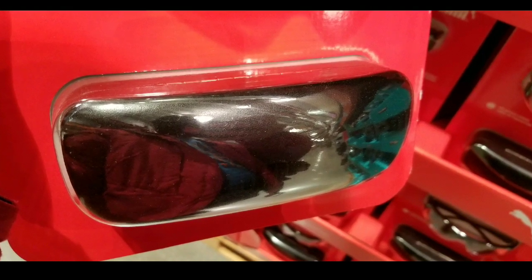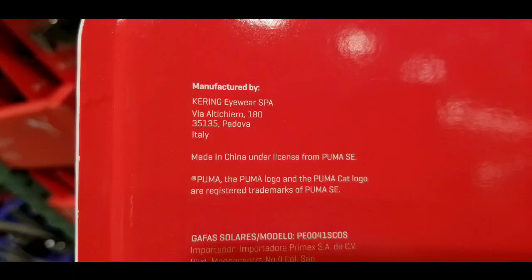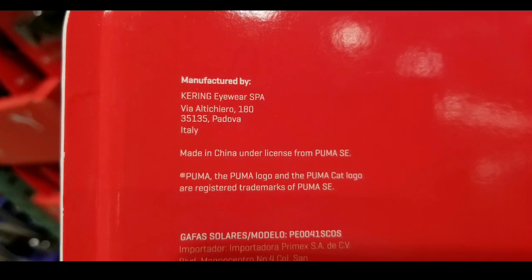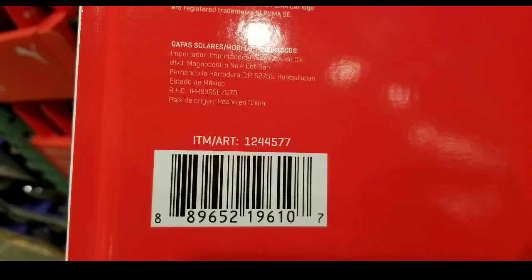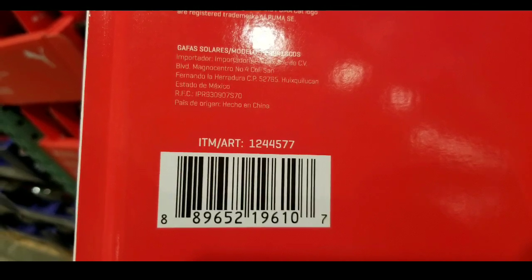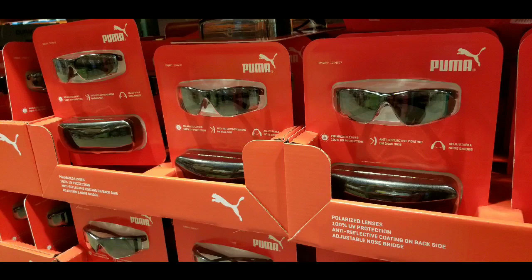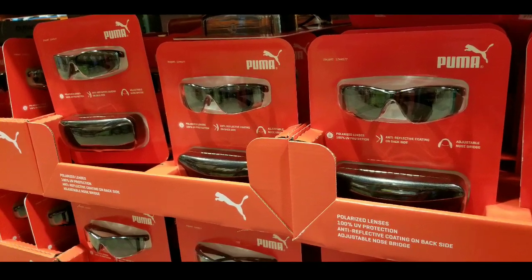It comes with a case — not as cool as a folding portable case, but pretty cool as well. Of course, it's made in China and it's a Puma with a little gold logo. Long story short, it's not bad for the price — a pair like this would cost closer to $50 to $60 outside.